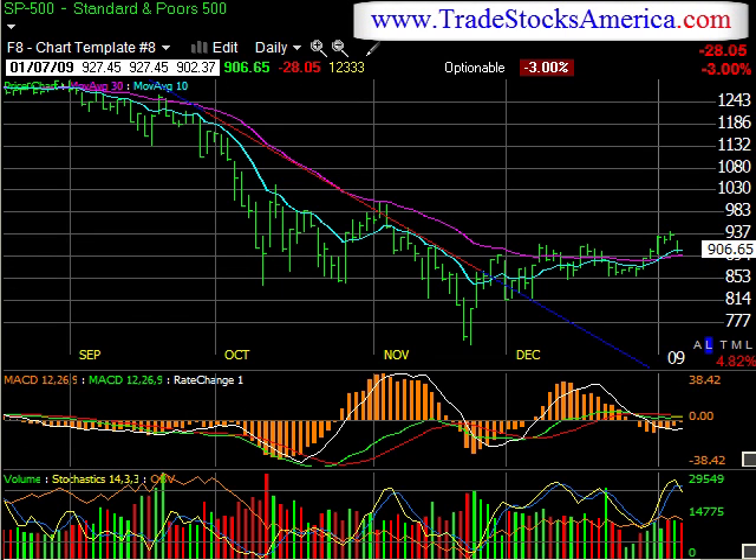Hello, this is Mitch King with the Daily Stock Report from Trade Stocks America, Wednesday January 7th. This is the Standard & Poor's 500 and the pattern we're looking for — we saw today a nice little correction here.